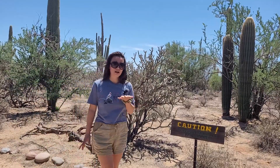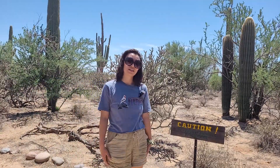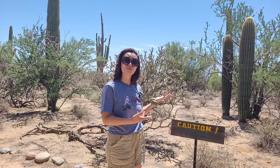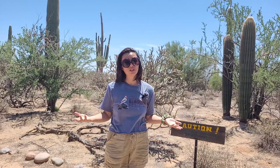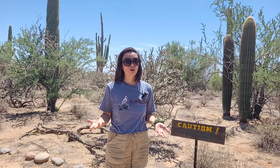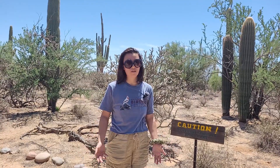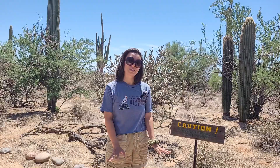Hi everyone, welcome to another episode of the Saguaro Video Series. This week we're going to be learning a little bit about the perils that saguaros face and how this project is going to mitigate them. We're going to go out with my co-worker Tony today and he's going to tell us all about invasive species. Stay tuned.